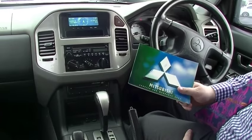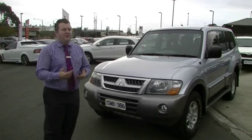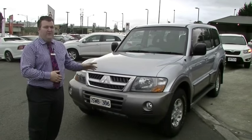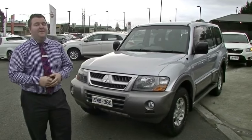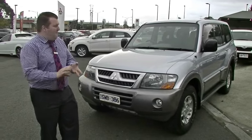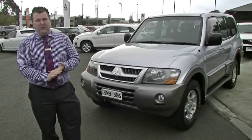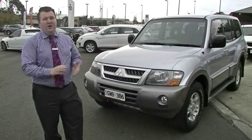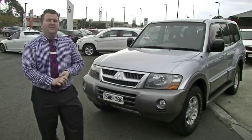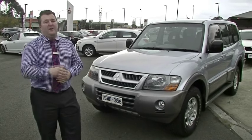Thank you for watching this video walk-around tour of such an exceptionally rare vehicle. I've stressed it a lot through this video — you are simply not going to find a better 2004 model Pajero GLS in the whole country. Full service history, amazing condition outside, almost brand-new all-terrain tyres on the vehicle, set up and ready to tow — ready to do whatever you want to do in this vehicle. Do be very, very quick for this car. Give us a call on 9907 0555. Thank you very much for watching.